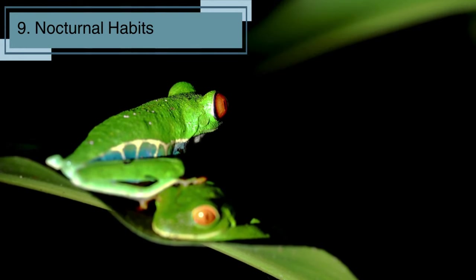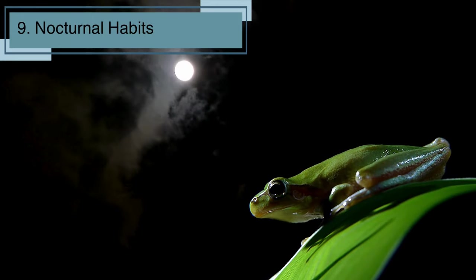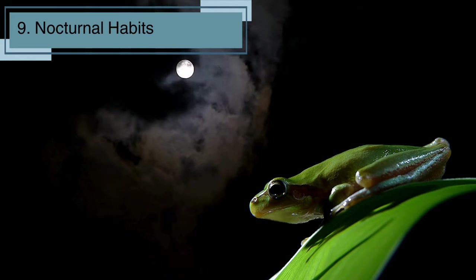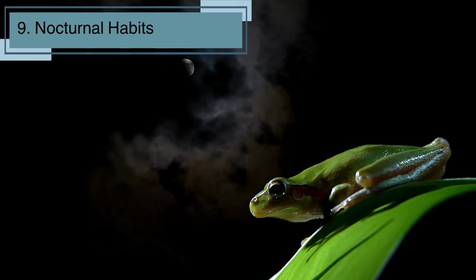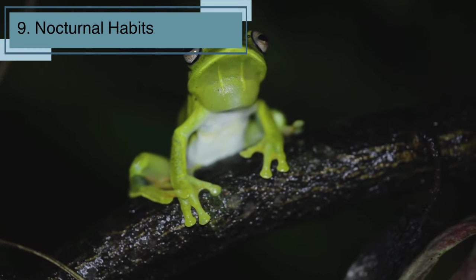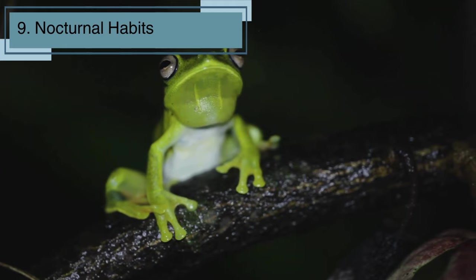Did you know that most frogs are night-loving creatures? They are what we call nocturnal, meaning they are most active during the night. Frogs have special eyes that allow them to see well in low-light conditions, making them experts at navigating in the dark. So if you ever go frog spotting, grab a flashlight and head out after the sun sets for the best chance to see these nocturnal hoppers in action.